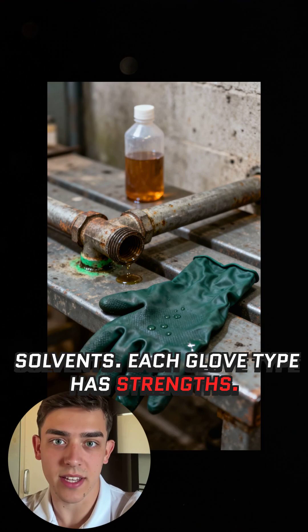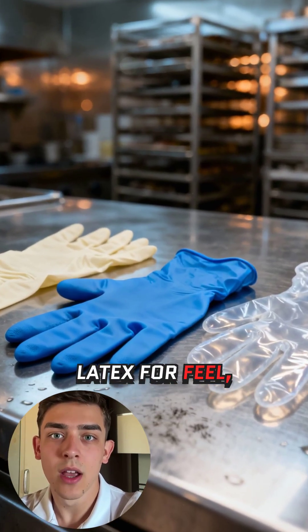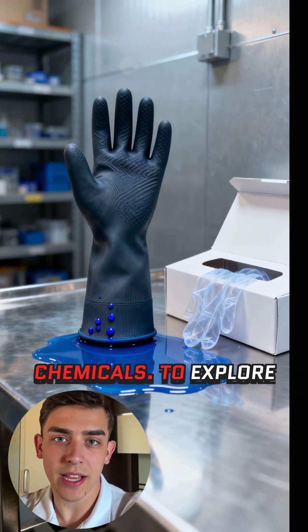Each glove type has strengths: nitrile for all-purpose protection, latex for feel, vinyl for fast food service tasks, polyethylene for quick changes, and chloroprene for chemicals.